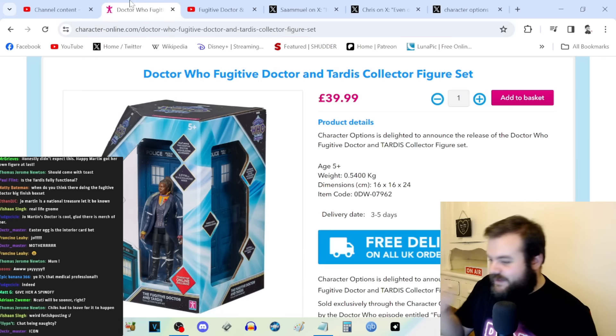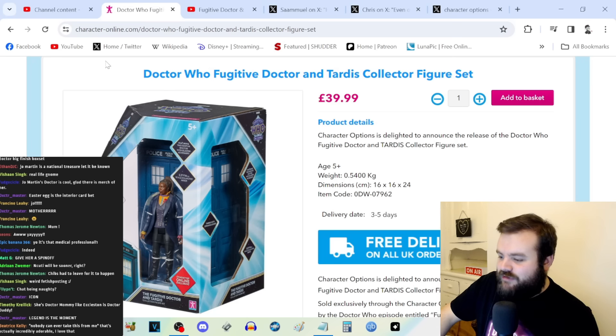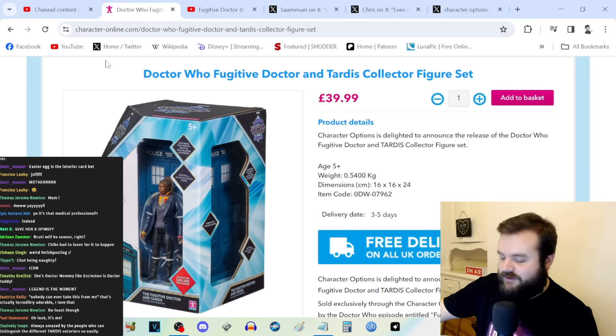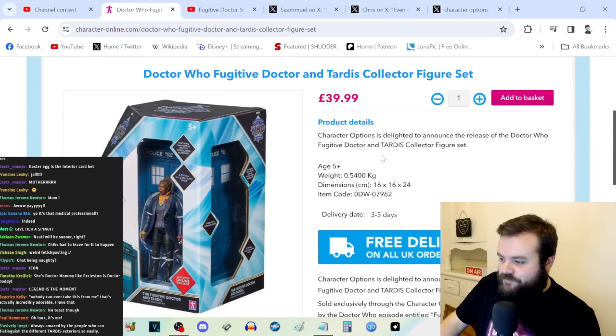So, thank you to the Fugitive Doctor for that introduction. Obviously, better late than never. We've talked about this before — I think there was an issue with the previous regime of Doctor Who in terms of licenses and giving Character Options the ability to make action figures of the Fugitive Doctor, the 13th Doctor, and others from that era. So this is better late than never, and it's really cool that the Fugitive Doctor is getting her own figure.